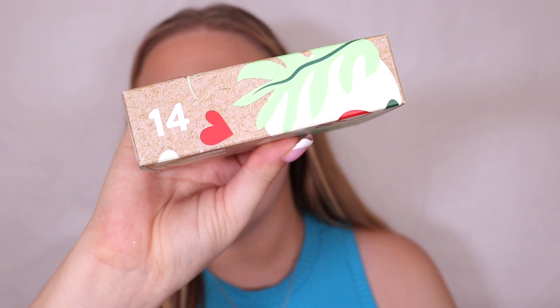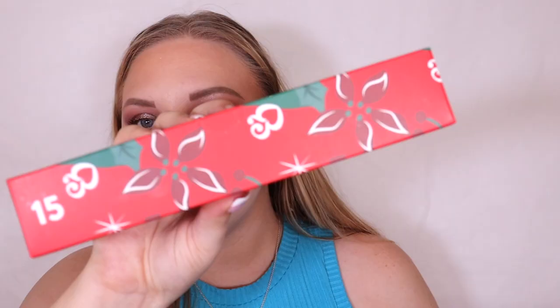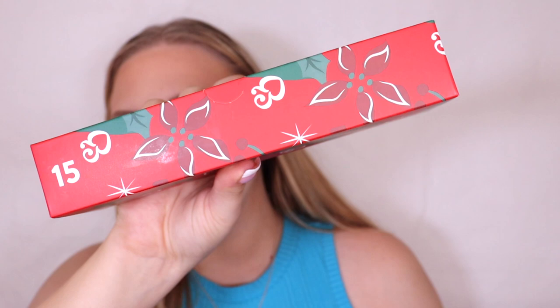Box number fourteen is a Holland and Barrett headband. It's a fluffy skincare headband — I would definitely give that a wash before putting it on. It's just to keep skincare out of your hair during your routine.